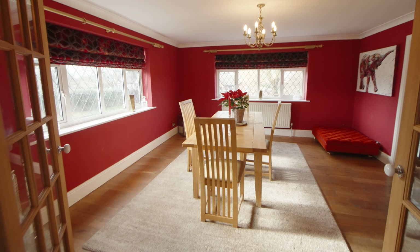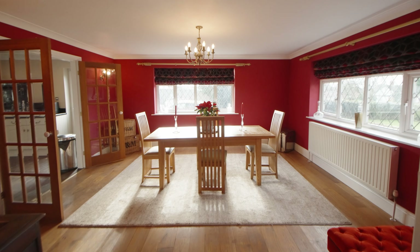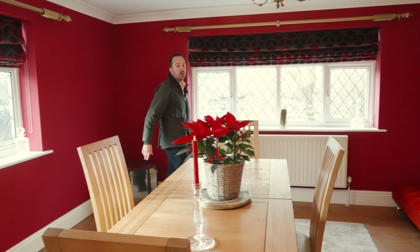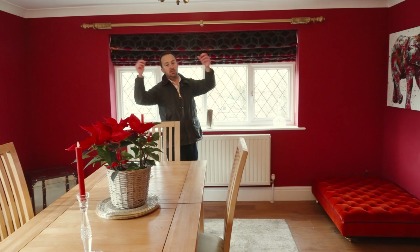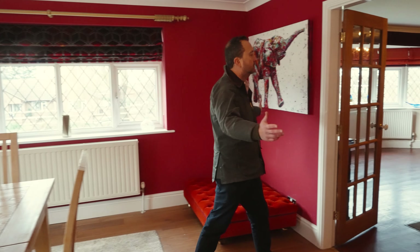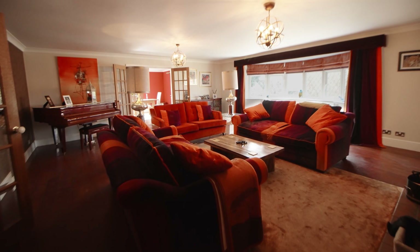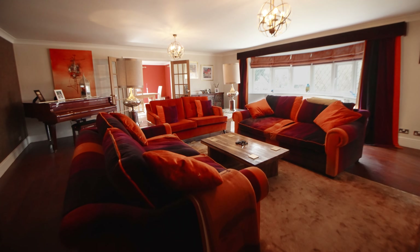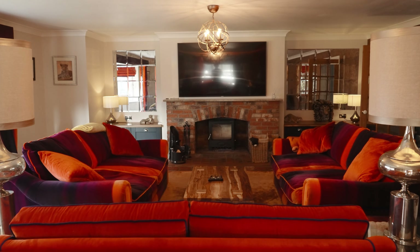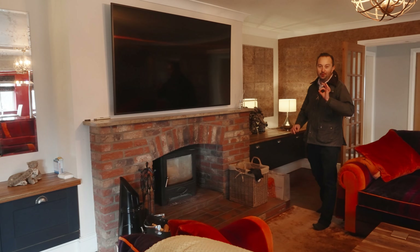Now we'll lead into the formal dining room. This could lend itself to a second reception room or playroom if you've got kids, but it is lovely for entertaining — you can start in the kitchen, come through into the dining room, then it leads into this gorgeous large living room. Check out the log burner and a gorgeous bay window to the front with fantastic views. These inbuilt fitted units are a lovely feature, and for those cosy winter nights, get that log burner on — beautiful.